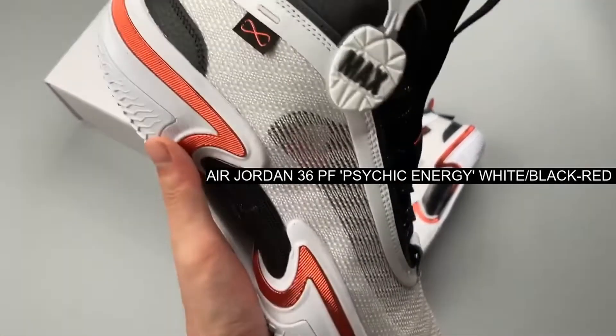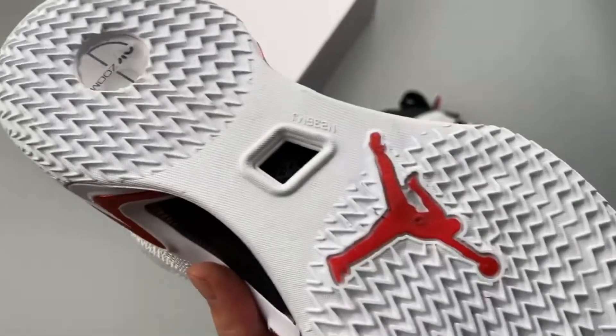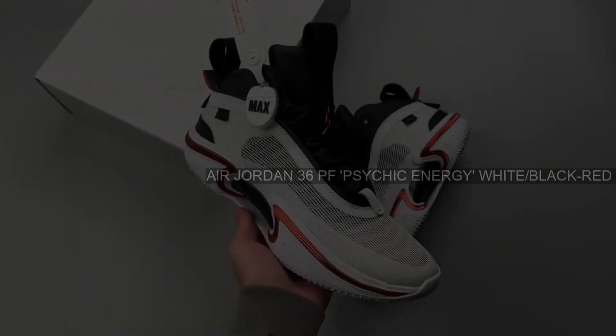The Air Jordan 4 est un autre chef à la gamme la jordanie. This pair of Nike Air Trainer features a matchy design.